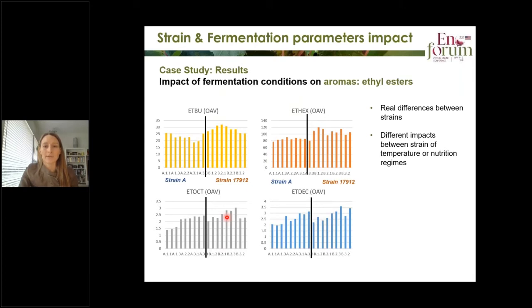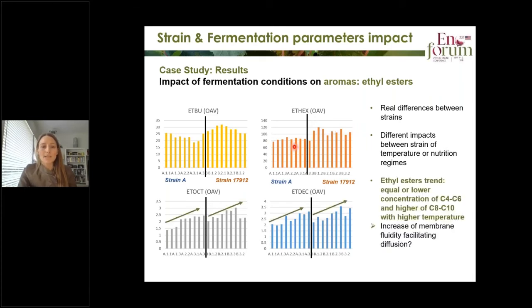Here is the impact on the other category of esters — the ethyl esters — from ethyl butanoate to decanoate, with strain A on the left and strain 12 on the right. We do see real differences again between the strains — very different profiles for each ester and different impacts of temperature and nutrition for each strain. The main trend is that at higher temperature, we tend to see higher production of C8 to C10 esters and equal or less C4 to C6. The hypothesis is that increasing temperature increases membrane fluidity and facilitates diffusion of these larger molecules.